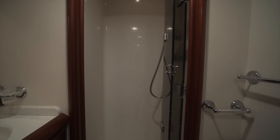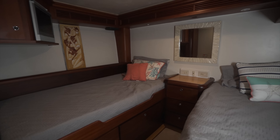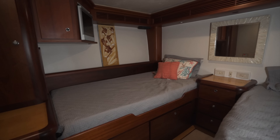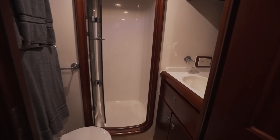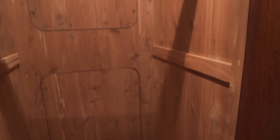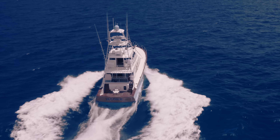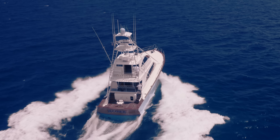We have the port guest cabin, also with its own en-suite head, and the starboard guest — so this is a twin setup — also with an en-suite head. All of the cabins have hanging lockers that are cedar-lined, and the owner's stateroom actually features a walk-in closet as well.